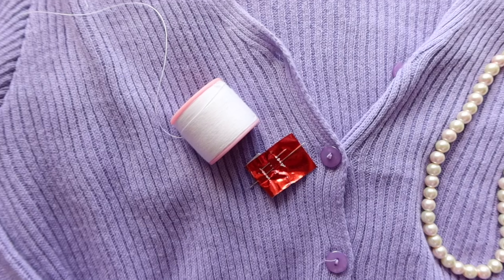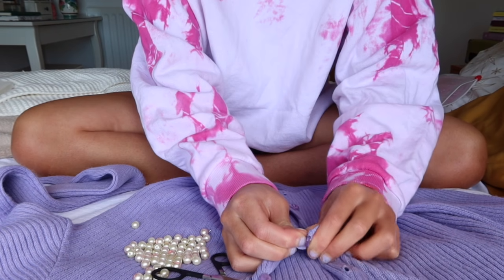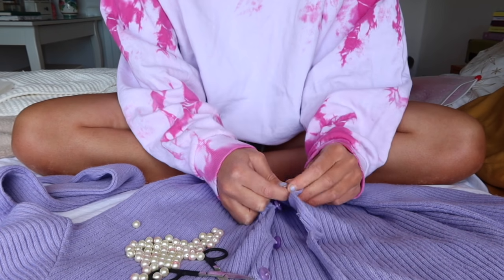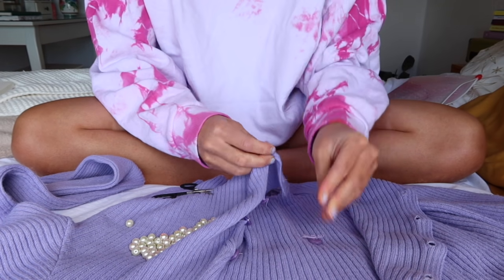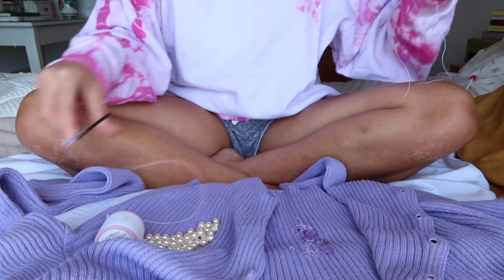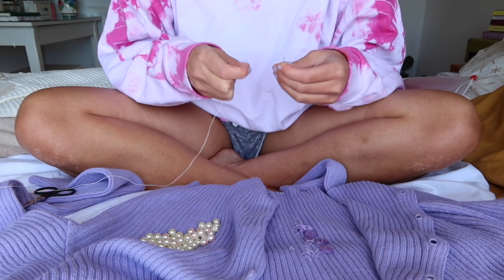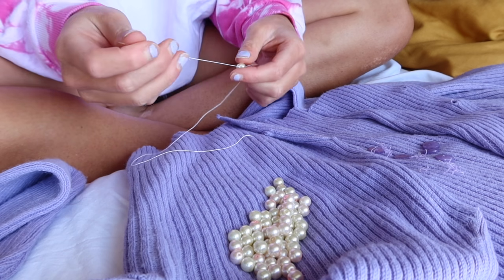I also want to do something with the sleeves — they're literally so long. I'm thinking of maybe shortening them a little, and then maybe adding some pearls right at the cuff. For this DIY you'll need some thread, a needle, and the pearls. I started by just taking all the pearls off the necklace and unbuttoning the cardigan, then I started taking off all the original buttons — just be careful not to cut any of the actual cardigan.